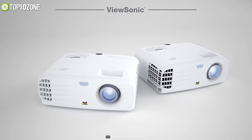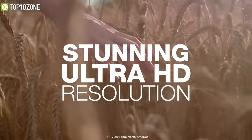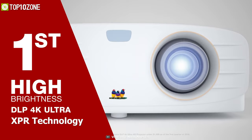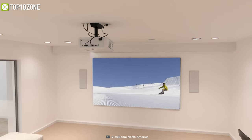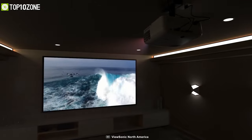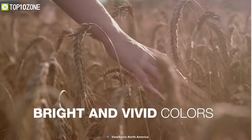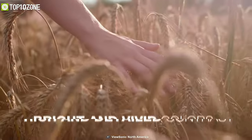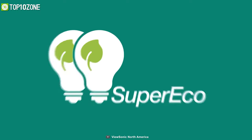The ViewSonic PX747-4K is meant to provide stunning home entertainment with a cinematic feel. It has an advanced DLP chip with XBR technology, allowing it to project 8.3 million pixels and give you super crisp resolution. With 3500 lumens of brightness, room-filling sound, and the ability to decode HDR and HLG video signals, this 4K projector provides bright visuals with immersive audio in nearly every room or environment.